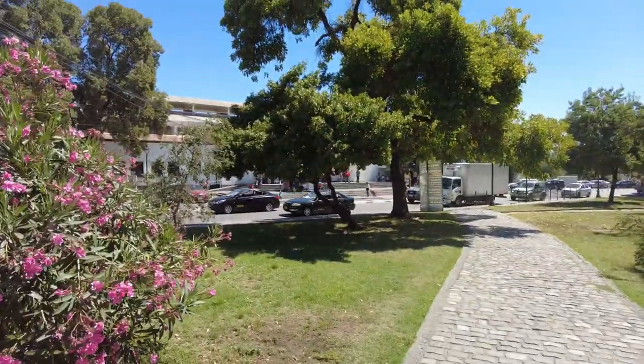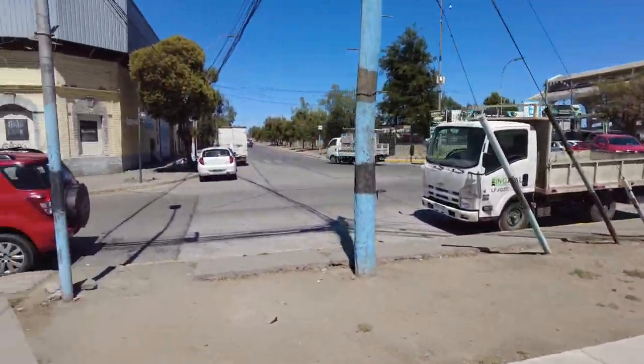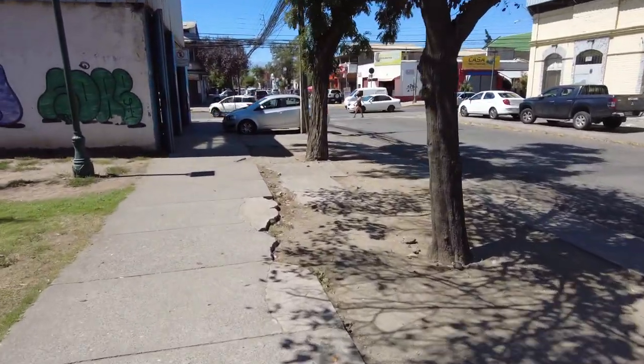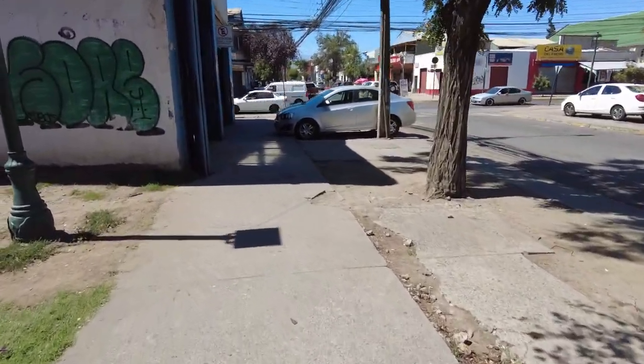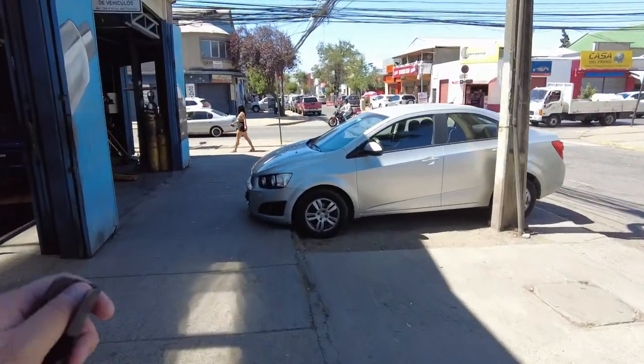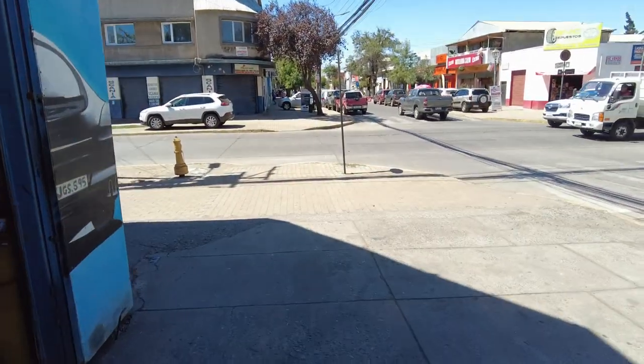So we're here in Rancagua. The train station's right back there, behind those trees, and that's a pretty rural kind of area. Rancagua is like one of those larger towns outside of Santiago. When we were on the train going through, we were going through some pretty rural places. If we head this way for a couple blocks, we'll be in the center of town. This is what the train looks like to get from Santiago out here to Rancagua.